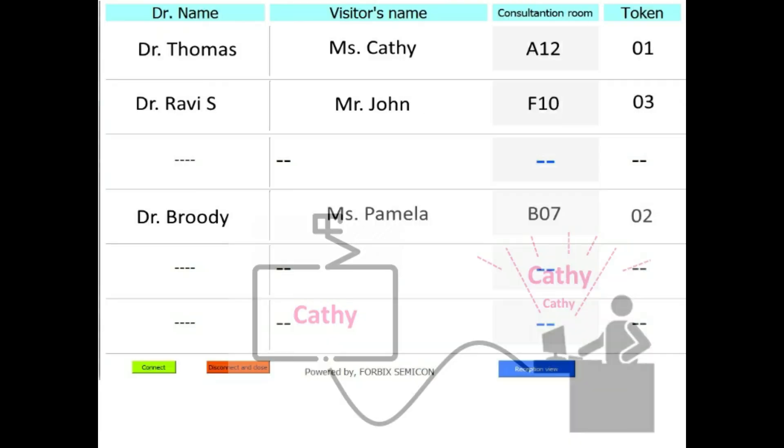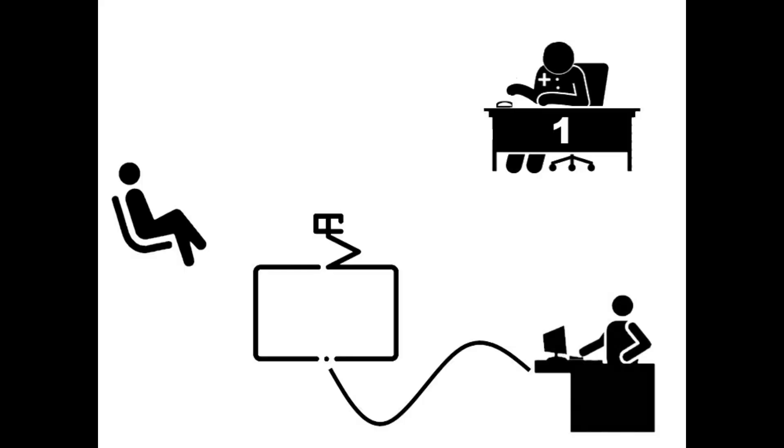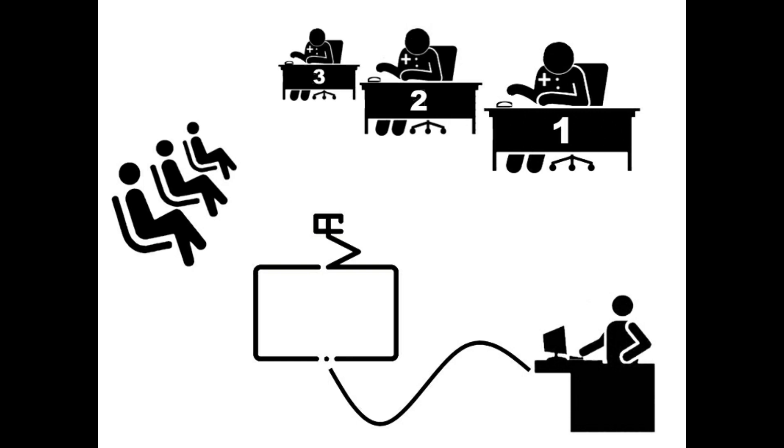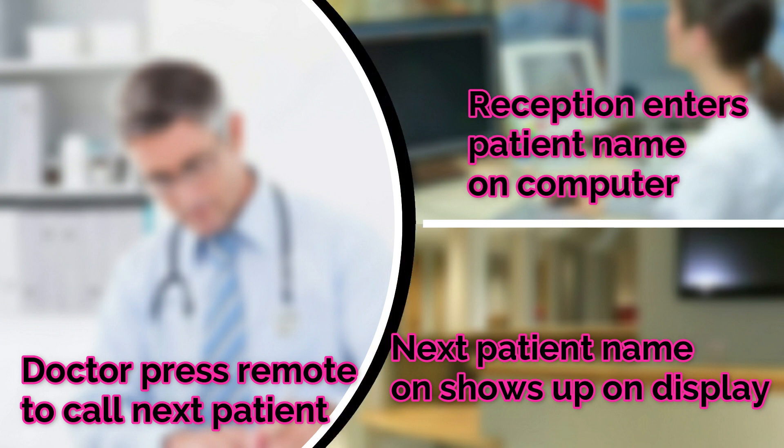This is how the screen display looks like — Kathy's and Dr. Thomas' names show up. The same procedure extends for more than one doctor. I hope now you understand how this queue management system works.